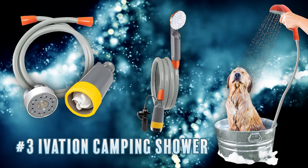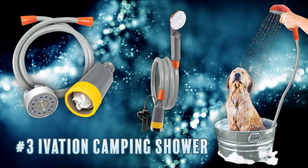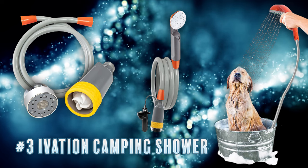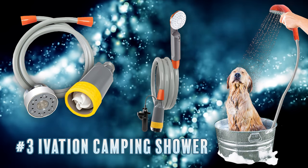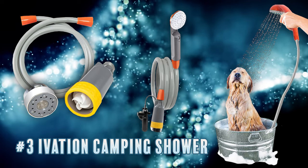It has a rechargeable lithium-ion battery that provides about an hour of use, so if you don't have access to electricity or a battery backup it may not be your best option. But if that's not a concern, it's super easy to pack and store, provides a lot of flexibility, and currently you can get it for only about thirty-two dollars.